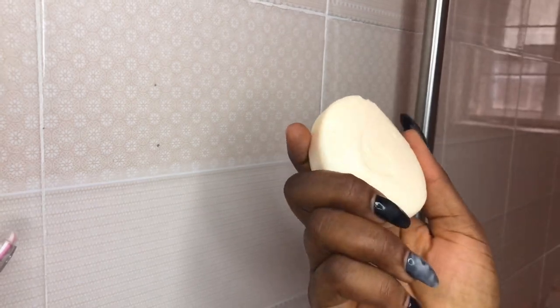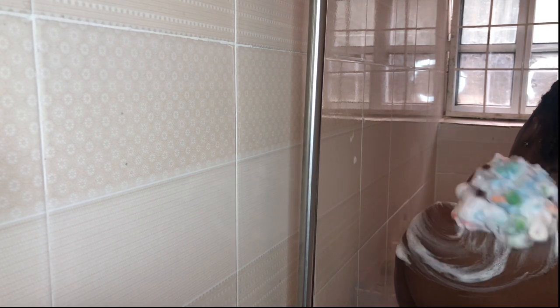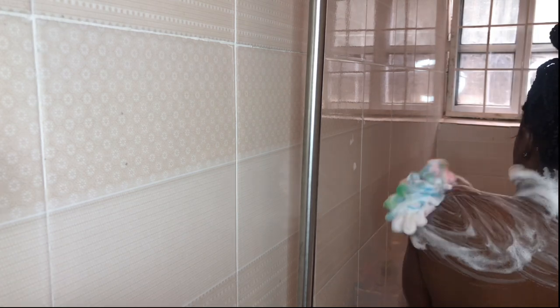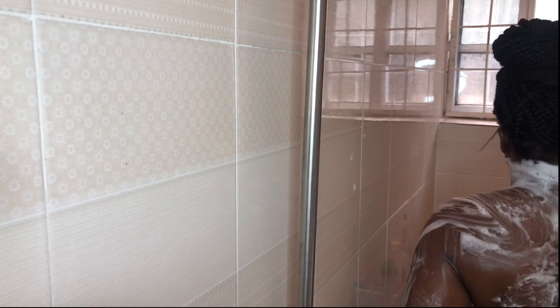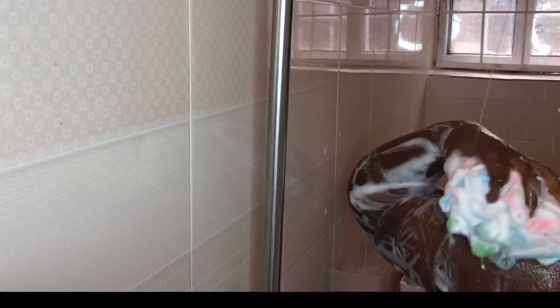To start everything up, I'll be using my Dove non-sulfate bar soap as my first cleansing step — to just cleanse my body, get rid of dirt and grime. I'm using this non-sulfate Dove soap in particular because it doesn't contain sulfate, which makes it very gentle on your skin and it won't strip my skin of its natural moisture.